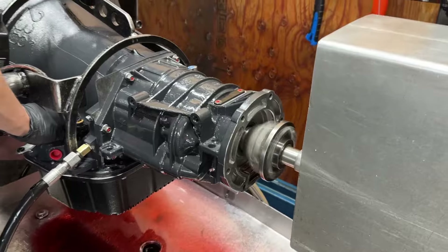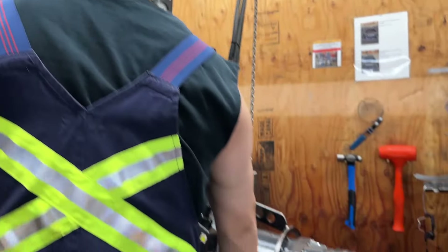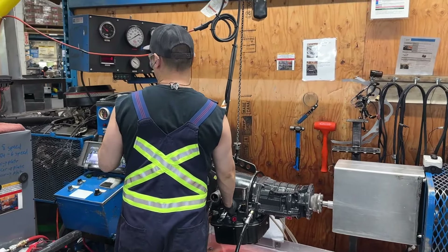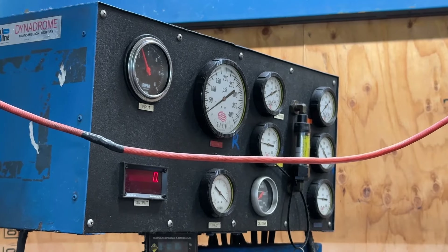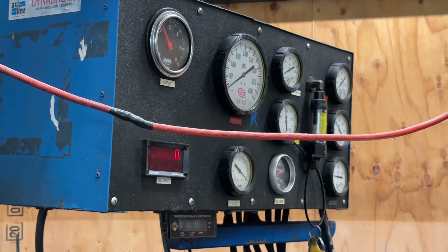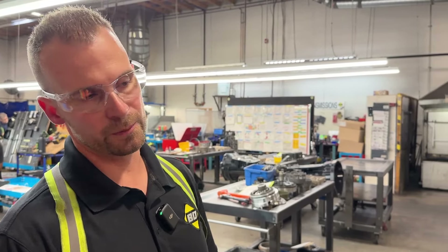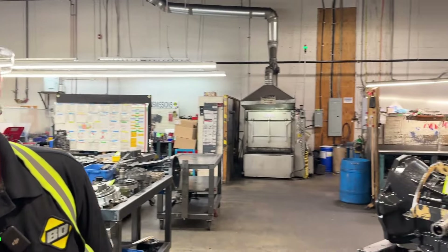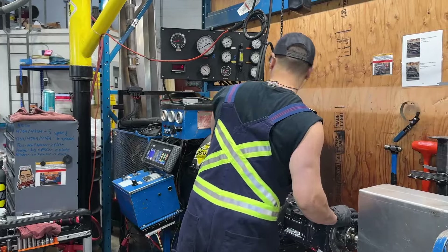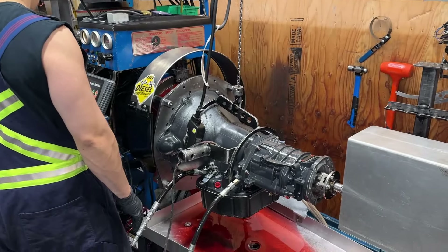Once the transmission assembly is complete, we move over to our dyno stage where we always have units ready to go onto the dyno to make sure that this machine never stops. Here we have a 68 and a 48 that is bolted up to the dyno ready to be tested. During our test procedure we look for any noises, vibrations, making sure that all pressures are good — that being throttle pressure on the current model we have up there, the 48, mainline pressure, reverse pressure, cooler pressure, lock up apply pressure — and just make sure that it's got a clean bill of health before it leaves the door.